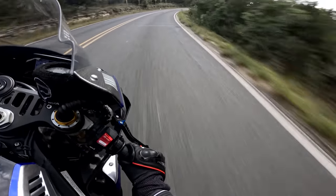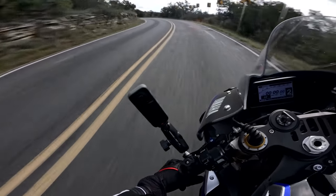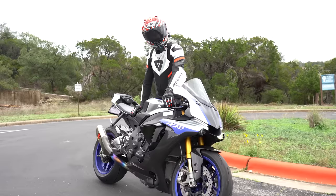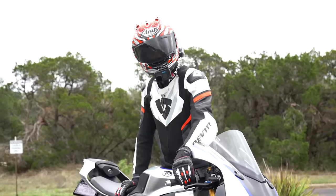The R1 just exudes character and panache. It is so much fun to ride. The throttle is so crisp. Everything is adjustable, and it is truly the most superlative of riding experiences. And let's listen to that crossplane crank just one more time because it is just ridiculously delicious.